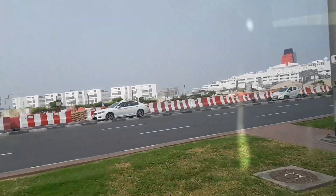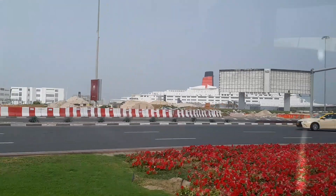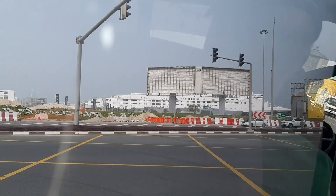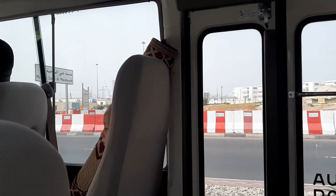Hello guys, now we are going to Jumeirah Beach. This is a big cruise, the Queen Elizabeth 2, which you can see from the front, and this is the Arabian Sea.